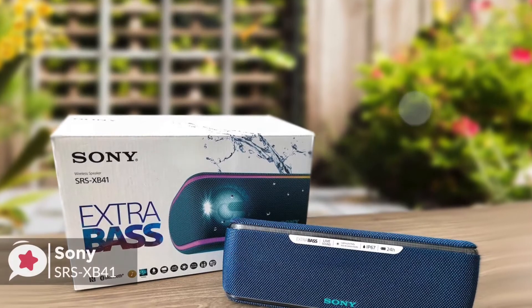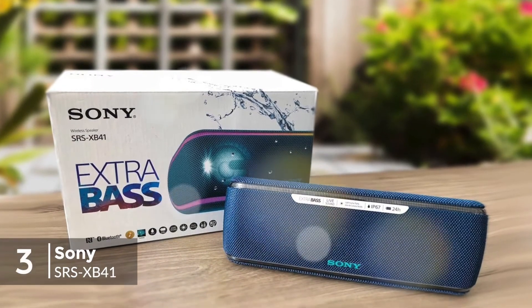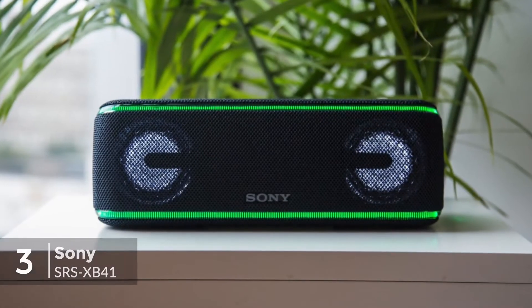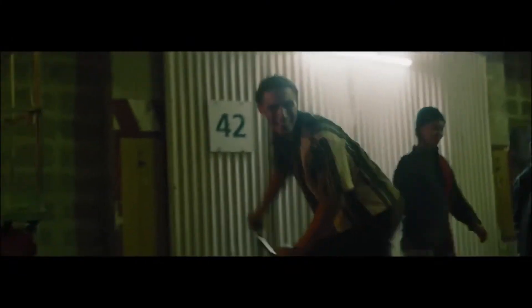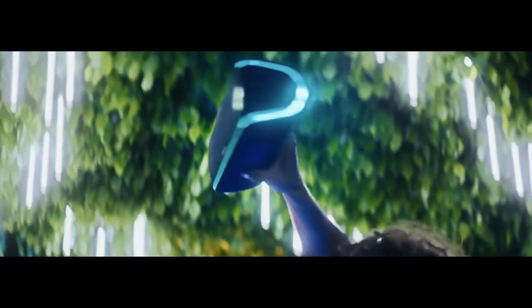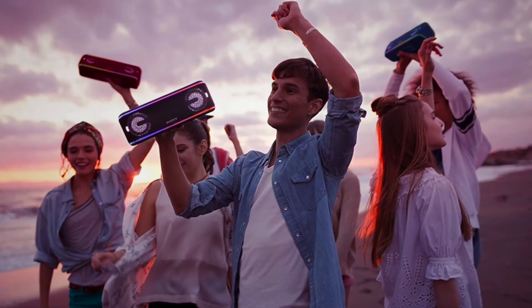At number 3 is the Sony SRS-XB41 Portable Bluetooth Speaker. The SRS-XB41 is the largest in Sony's new style of speakers, with the XB21 and XB31 behind it in a comparatively less expensive and smaller profile. So how does the XB41 fare for daily use, and will it have you set for the summer?